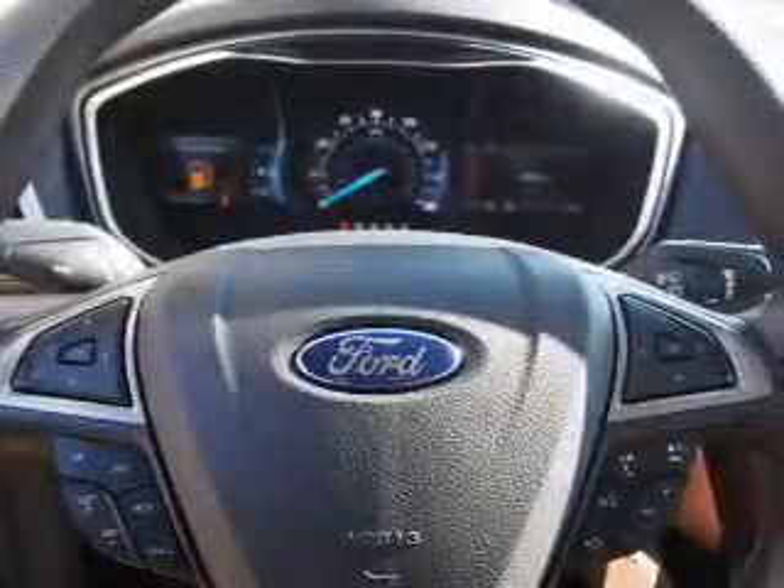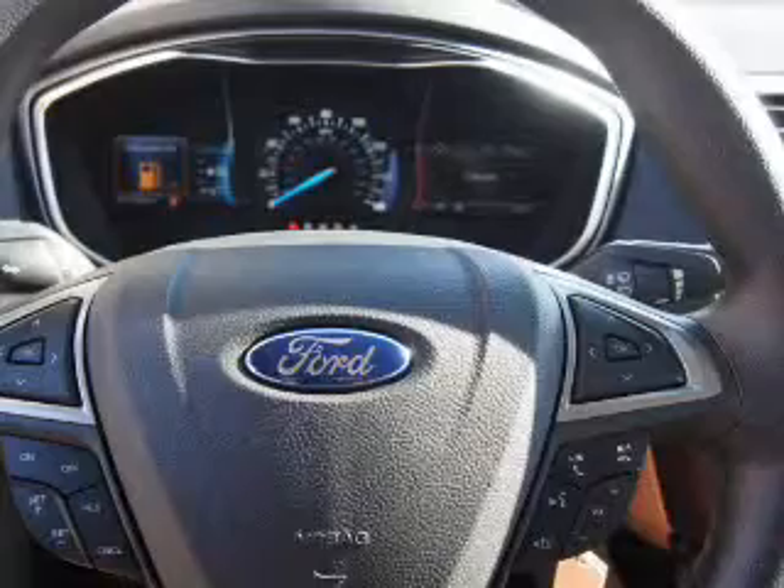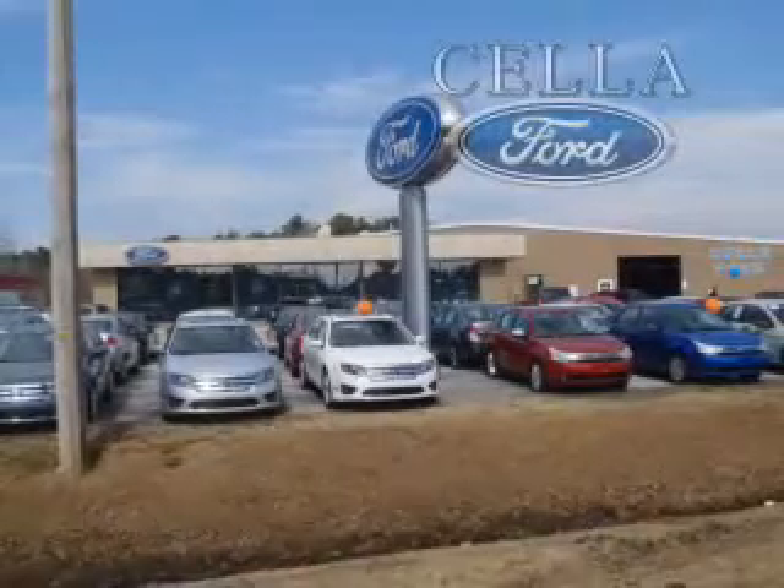Great quality at a great price. Call or click to contact us today. Sell a Ford, creating customers for life.